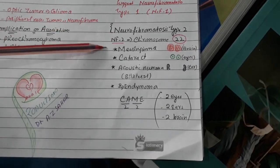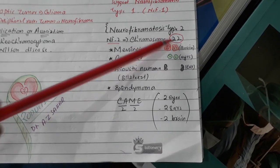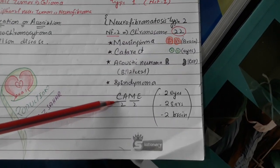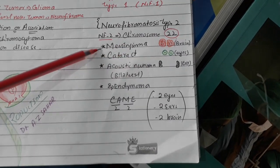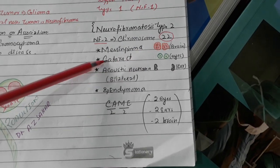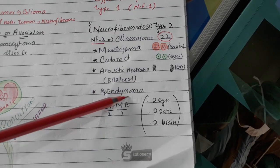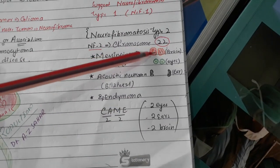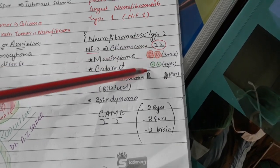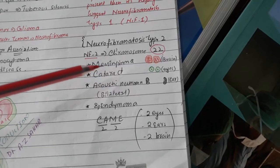For neurofibromatosis type two, the gene is on chromosome number 22 — so 'two' means double, as in 22. The mnemonic here is: think of two brains, two eyes, and two ears. In the brain there is meningioma and ependymoma; in the eyes there is cataract; and in the ears there is bilateral acoustic neuroma. This is how you remember neurofibromatosis type two.